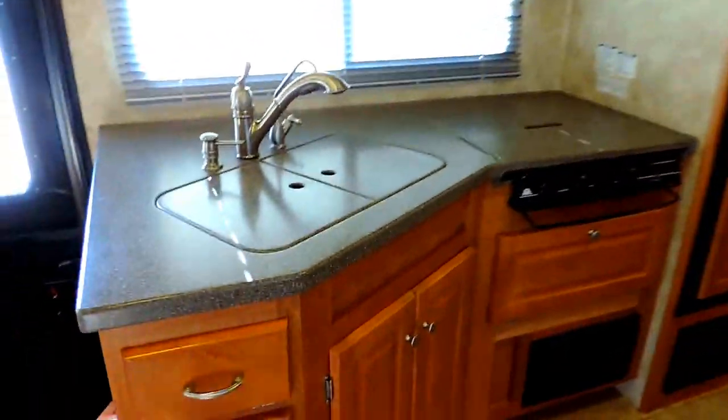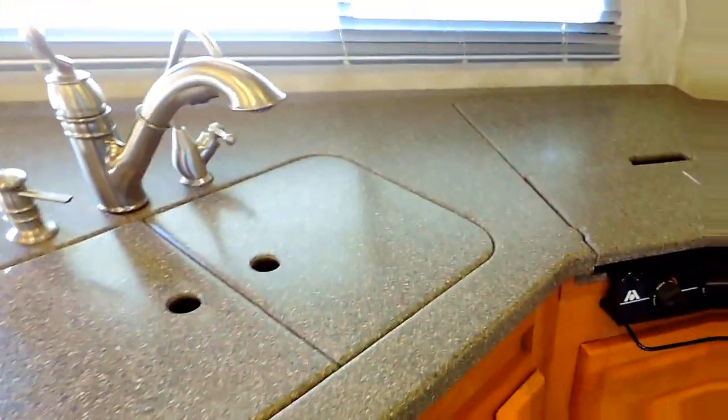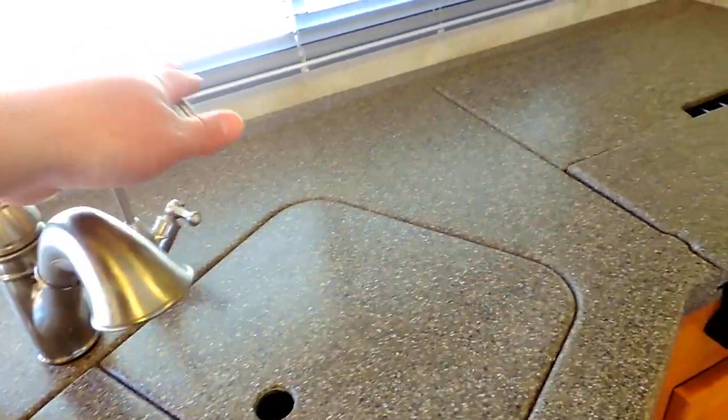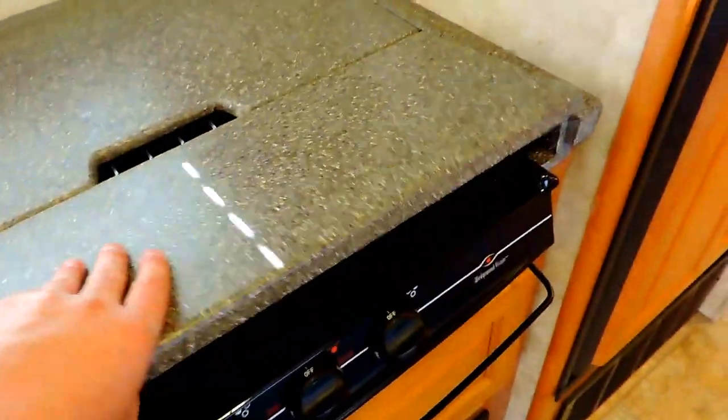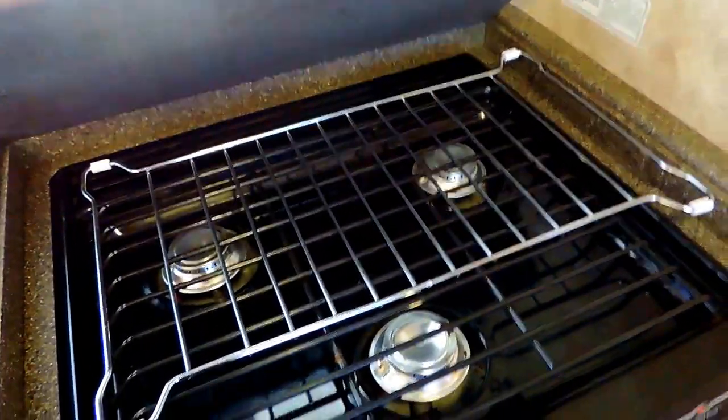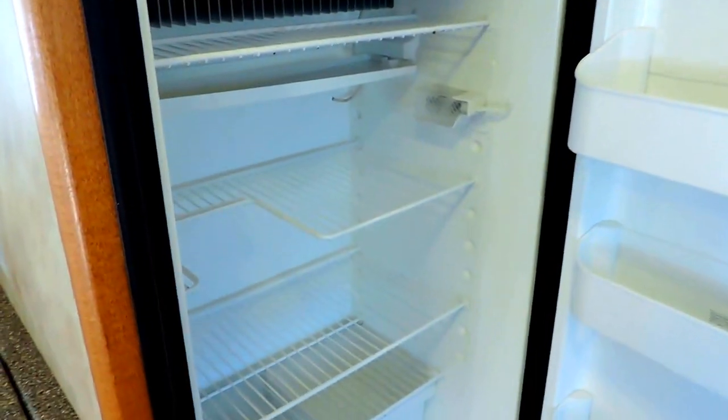Kitchen is on the left with solid surface Corian countertops through the whole unit. Double sink with cover. Has a soap dispenser, pull-out faucet, and drinking water. Three burner stove — doesn't look like it's ever been used. GE Profile convection microwave. Has solid wood panel doors on the Dometic refrigerator and freezer. Super clean.